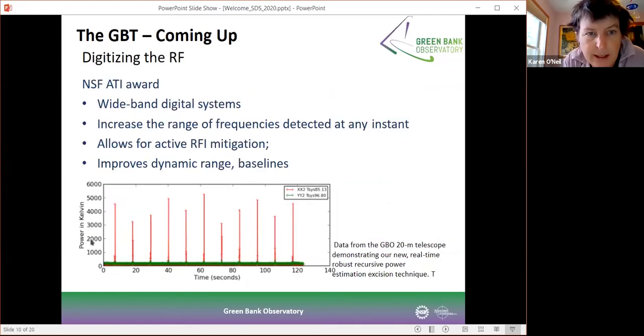Another project underway is looking at the radio frequency bands within the system and working on digitizing that, with the focus being to remove RFI from the signals — particularly important when you have wide band feeds with a lot of RFI coming in. This is an R&D project headed by Ryan Lynch to look into how we digitize the RF and then put together a plan to digitize the information coming out of our new wide band feed system.